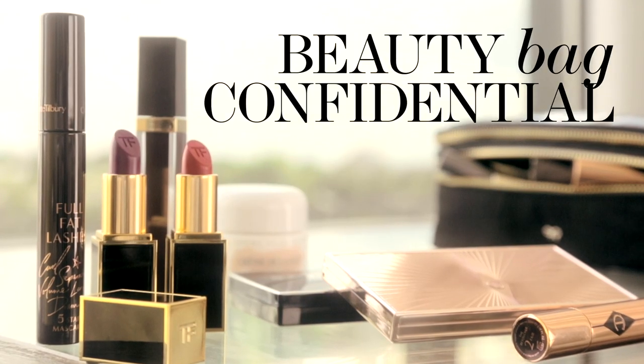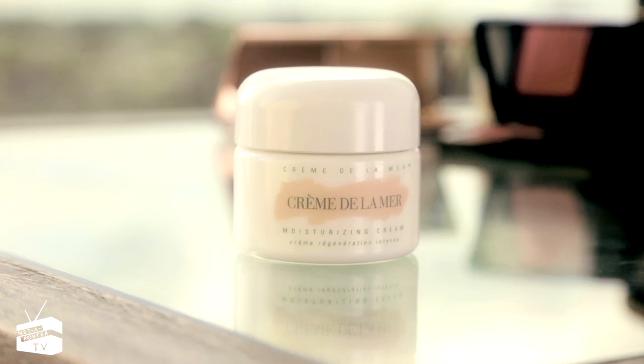Hi, I'm Liberty Ross and here's what's in my beauty bag right now. I swear by Creme de la Mer. I actually think the most basic skin routine is often the most effective, for me anyway. I have quite sensitive skin.